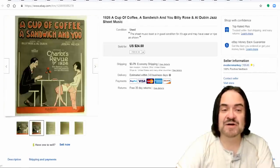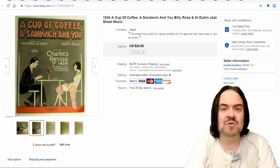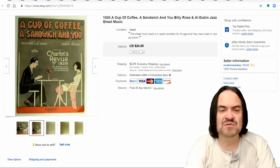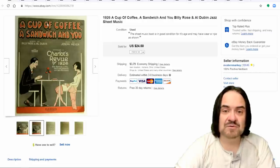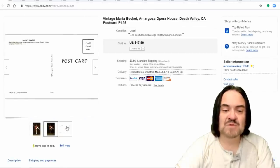Sheet music is the next one here. This one sold for $24.50. It's an early jazz piece from 1926. Most things that reference coffee in the title on sheet music sell very well for us. This is another good example — I spent a quarter or less on this one, as it came in a big lot, so I have pennies into this one.